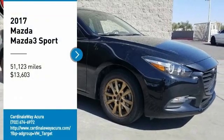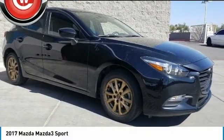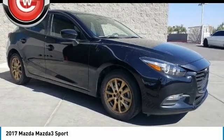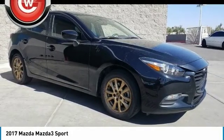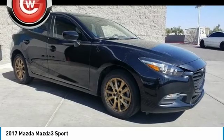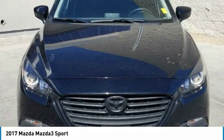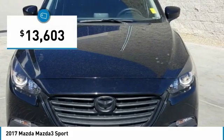Looking for the right vehicle? Check out the 2017 Mazda 3. The Mazda 3 meets your vehicle wants and needs. Powerful and economical, technologically savvy, and boasting top safety features, the Mazda 3 is the total package and is priced below $15,000.